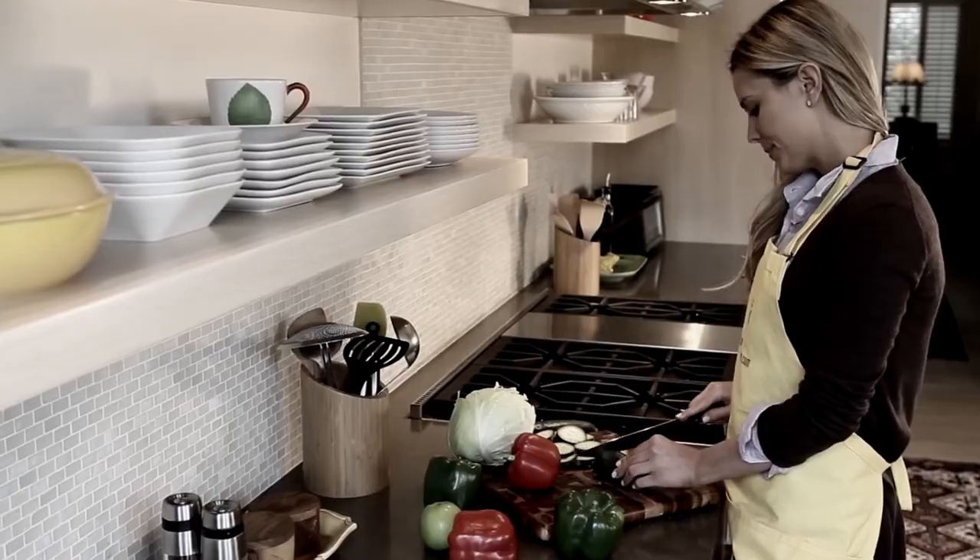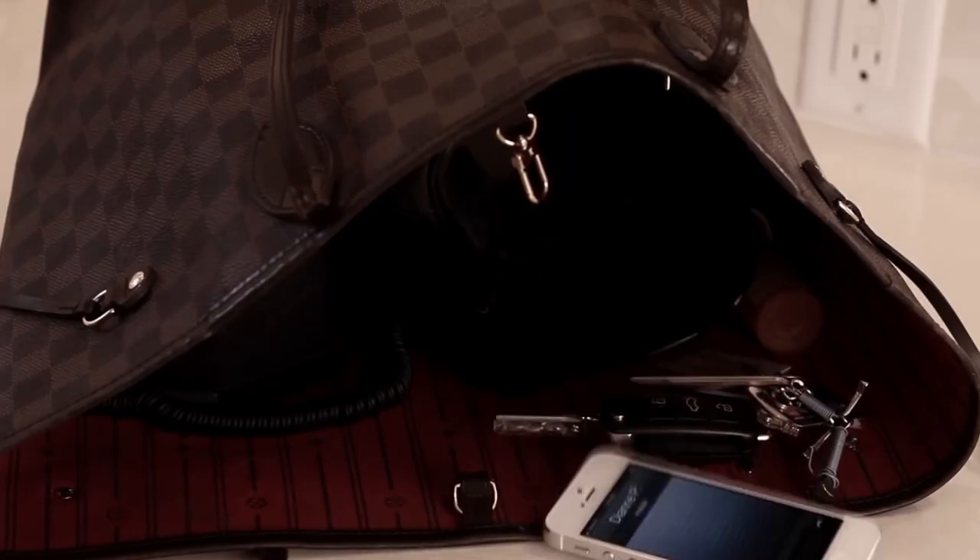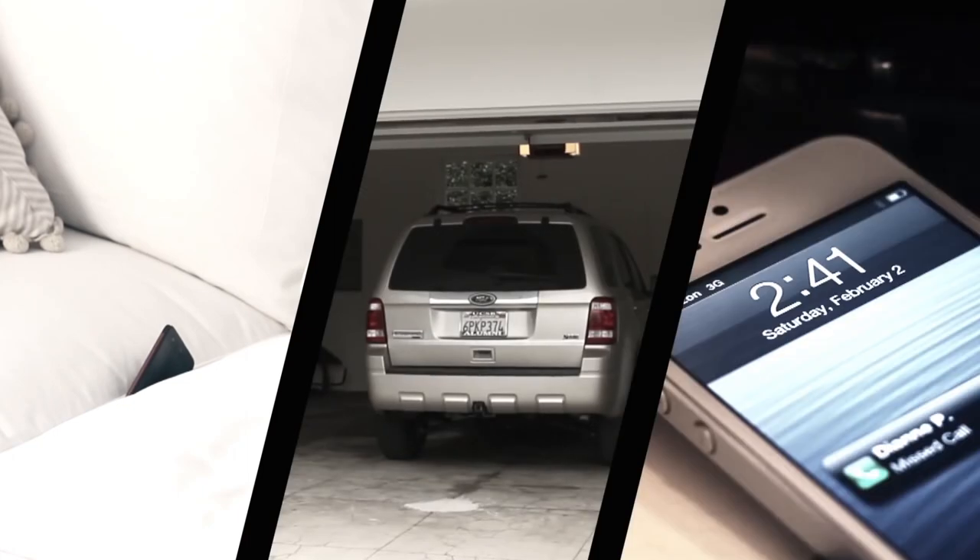Are you tired of missing cell phone calls when you're at home because your phone is on silent, vibrate, or missing around the house or garage? Well, I've got the solution for you.